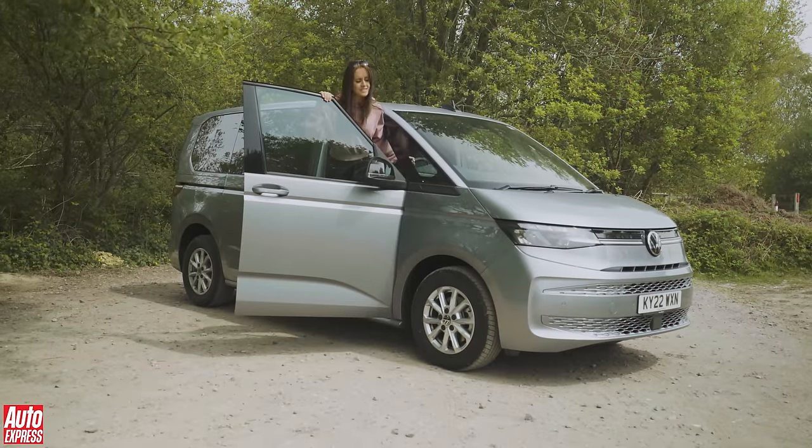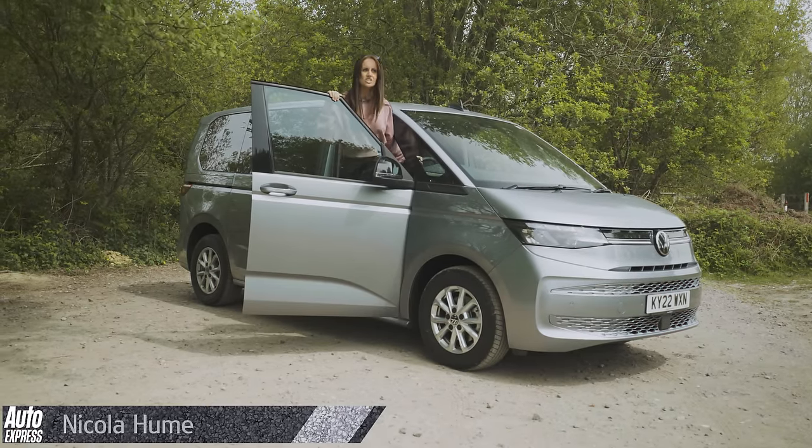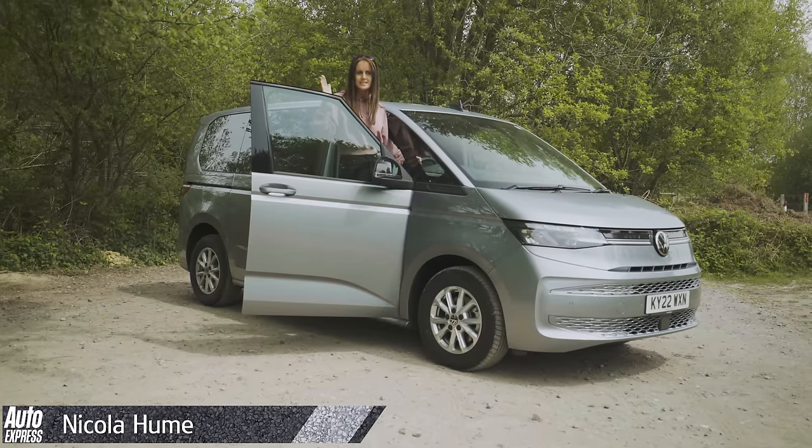This is the brand new VW Multivan. We're going to test out this big old baby today — take her to the beach, have some lunch, meet some mates. You're coming.